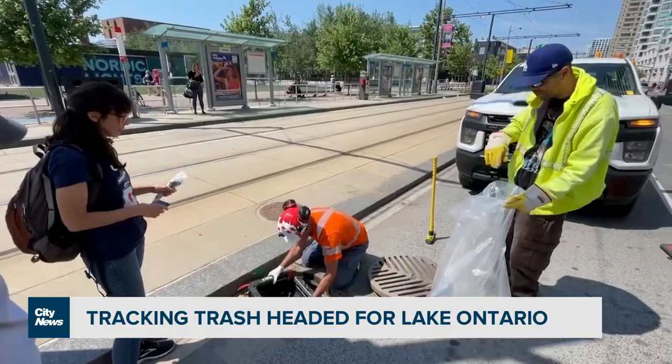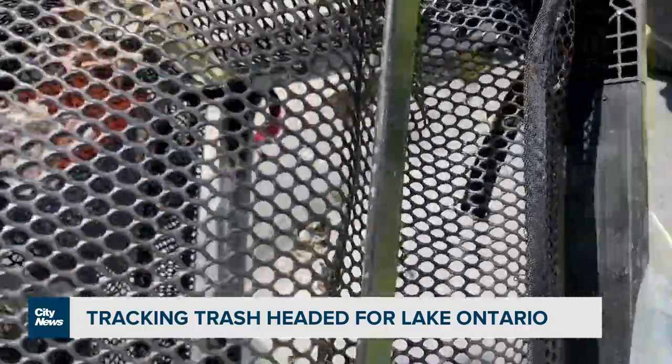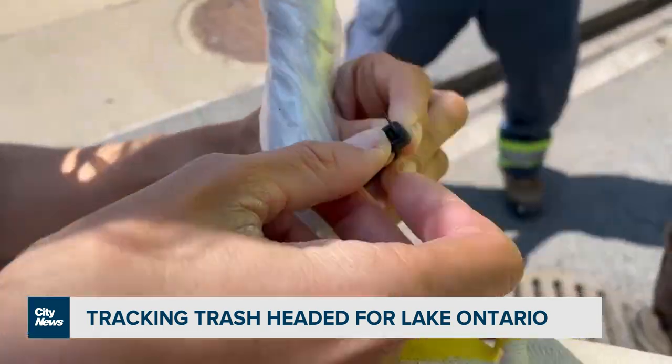Chelsea Rockman is an assistant professor at the University of Toronto and co-founder of its Trash Team. She and her team of interns, with the help of the city, have set up a number of these traps with the goal of analyzing what actually goes through the grates in certain areas.